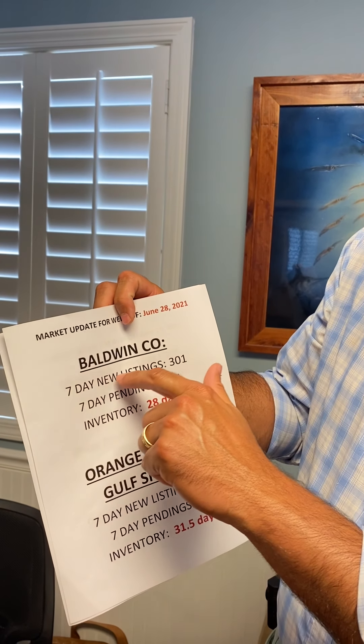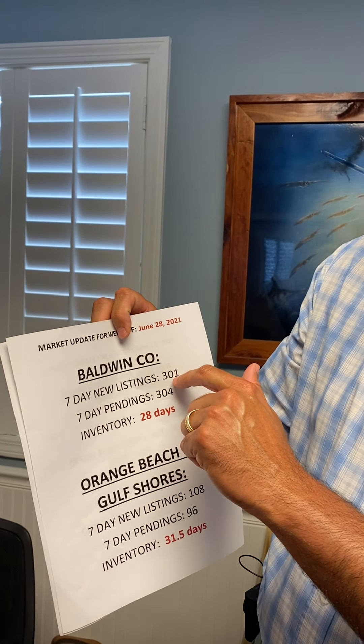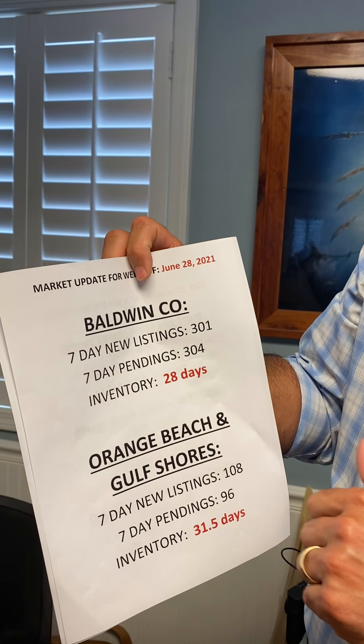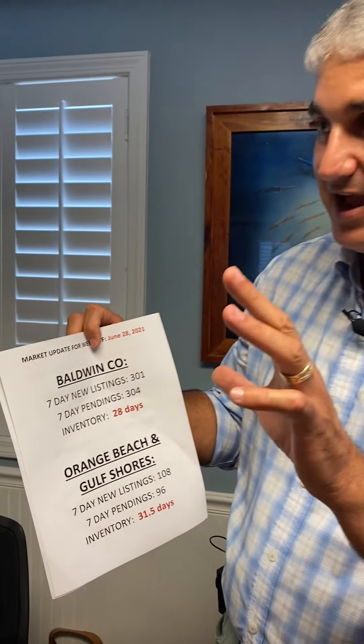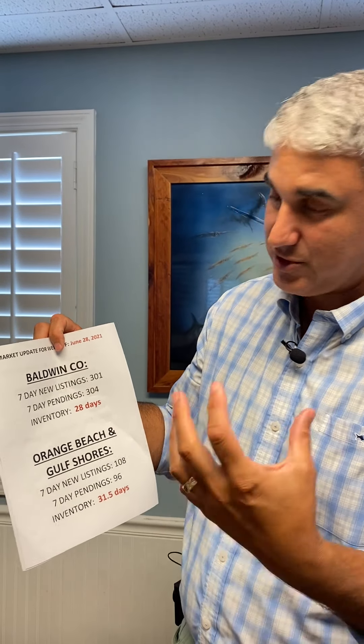You can see here in Baldwin County, in the past seven days, we had 301 properties come on the market — houses, condos, land. And in the past seven days, we had 304 of those go pending. We're running right at 28 days of inventory across the county as a whole, from Baymanette down to Gulf Shores and Orange Beach.